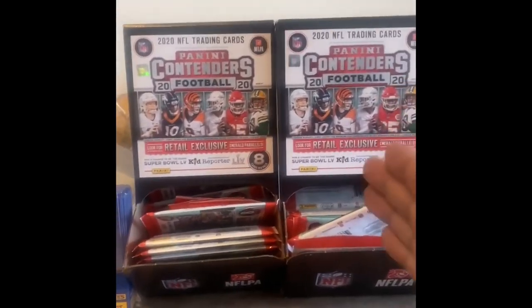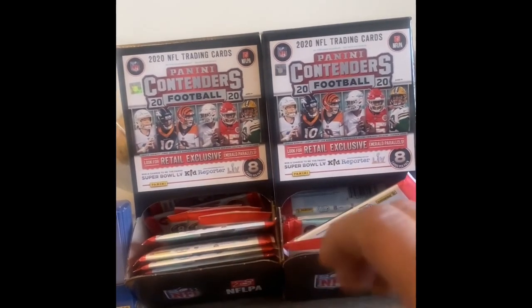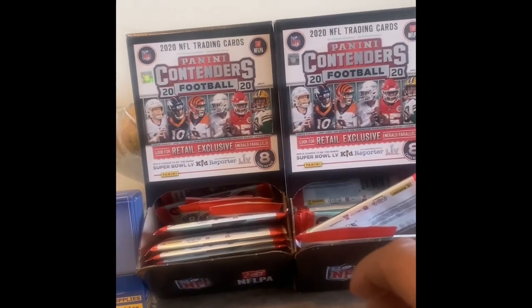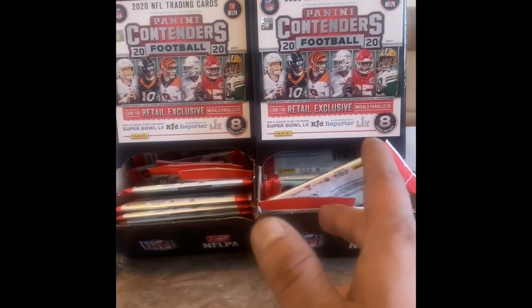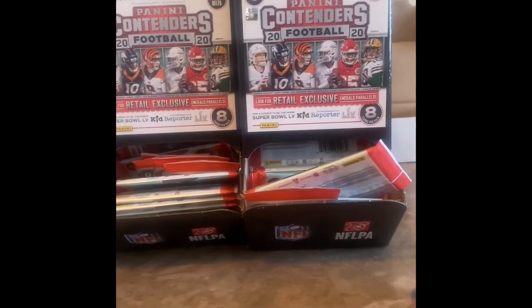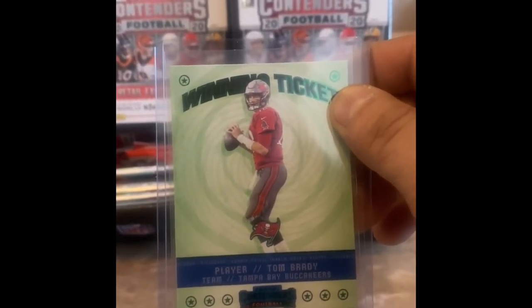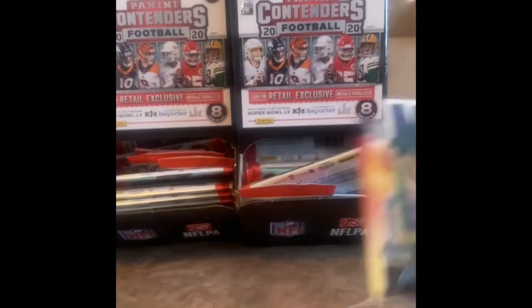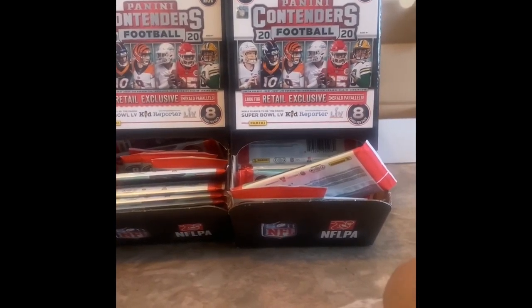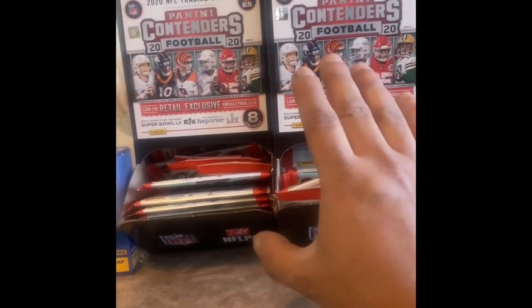What I have here is Panini Contenders Football. I just picked it up for retail from Target, paid like $170 for the whole thing. These are extremely base heavy — you'll probably get like one insert out of it. I bought some packs yesterday and got a green emerald winning ticket, Tom Brady stuff like that, but everything else is just extremely base heavy. Out of all these packs I didn't get a ton of stuff, you don't get much return value.